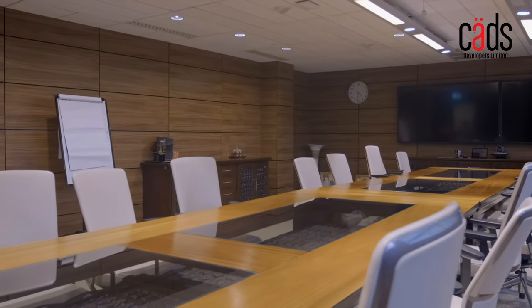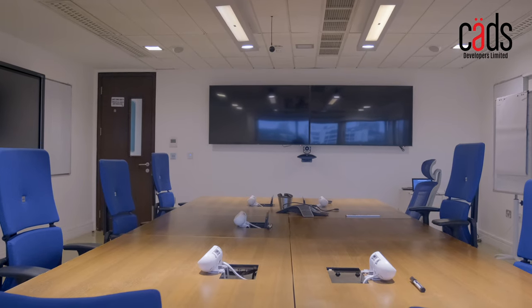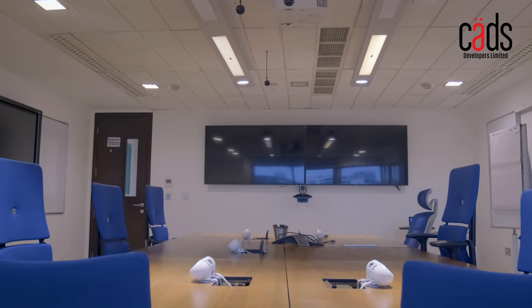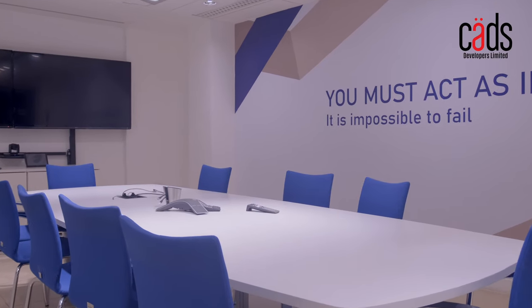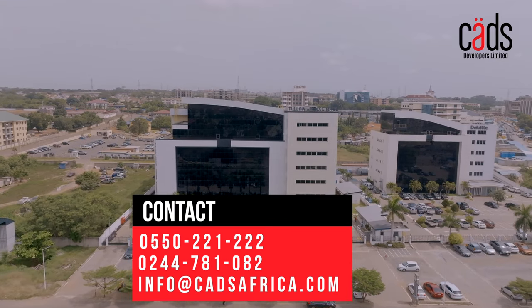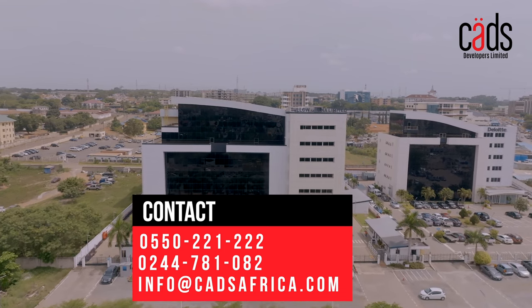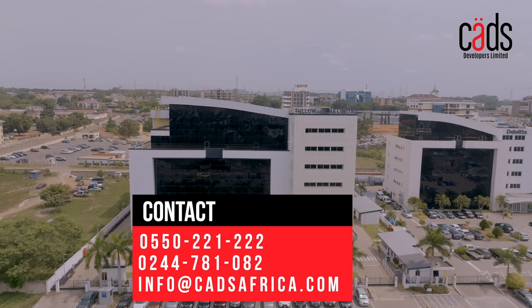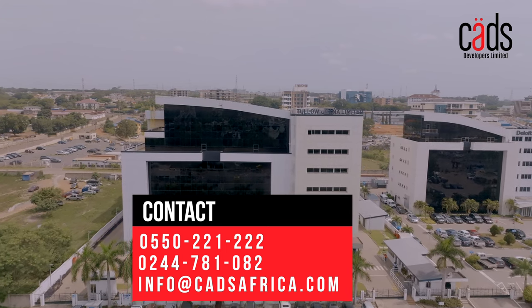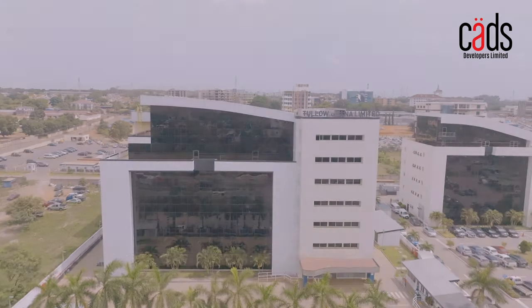So why wait? Schedule a tour today at The Corporate Place and see for yourself what this amazing property has to offer. For all your office space inquiries and to book a tour, contact our leasing office at 0550-221-222 or 0244-781-082. You can alternatively email us at info@kartsafrica.com.